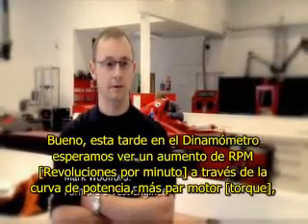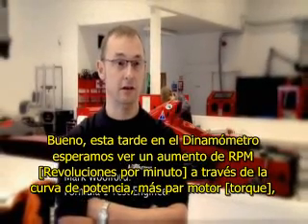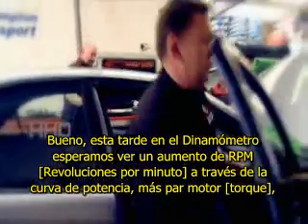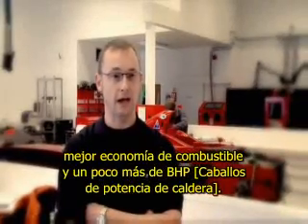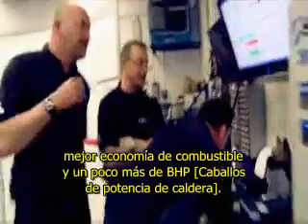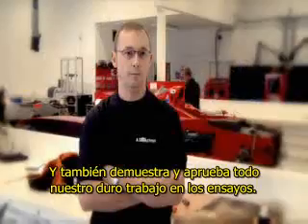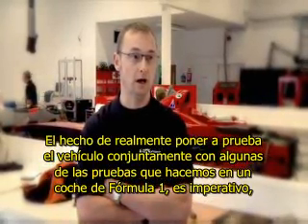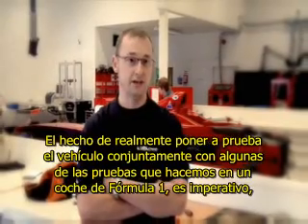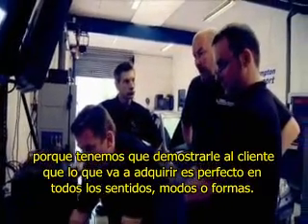On the dynamometer this afternoon, we're hoping to see an increase in RPM through the power curve, more torque, better fuel economy, and slightly more BHP. And it also proves and signs off all our hard work of the test. To actually test the vehicle in conjunction with some of the tests we do on a Formula One car are imperative, because we need to prove to the customer that the item that they're going to get is perfect in every way, shape, and feel.